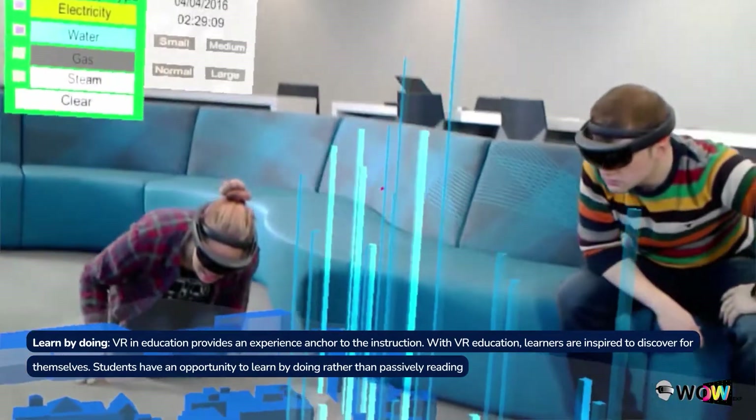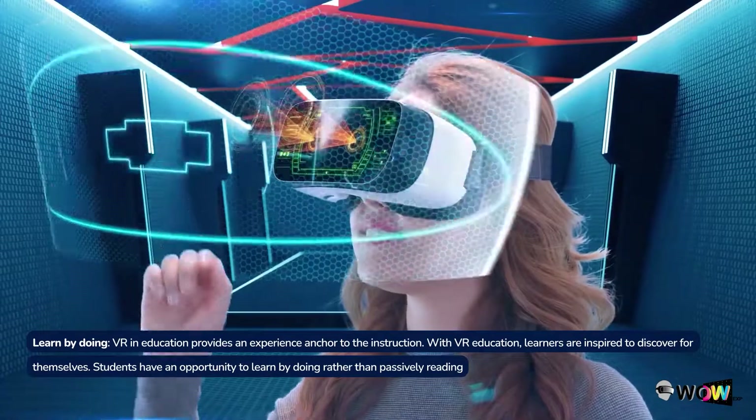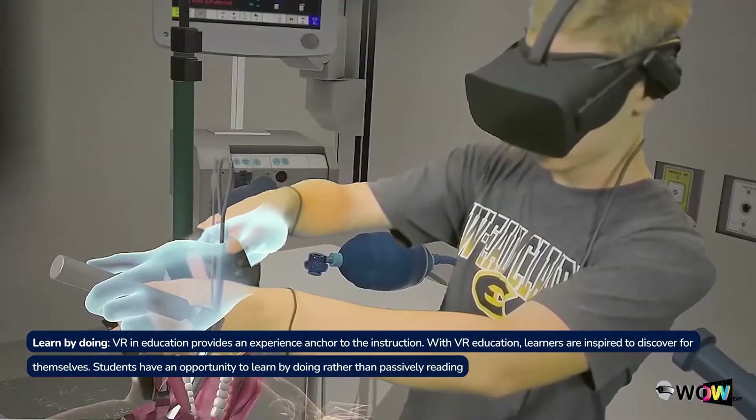Learn by doing. VR in education provides an experience anchor to the instruction. Learners are inspired to discover for themselves, and students have an opportunity to learn by doing rather than passively reading.